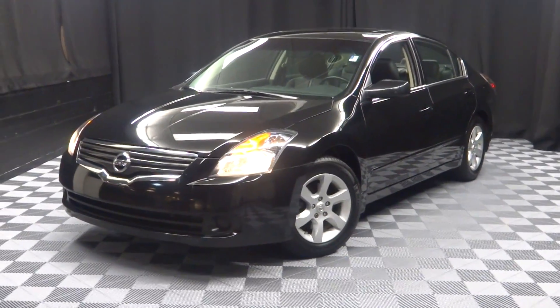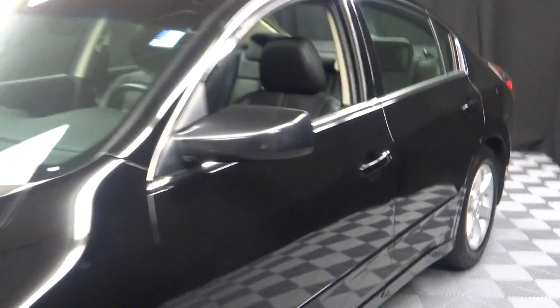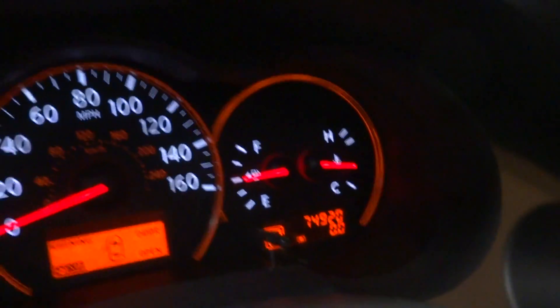Hi car shoppers, welcome back to Lexus of Wilmington. Just traded in is this 2009 Nissan Altima. This one is black, got black leather interior, power bucket seats, it's got heated seats, CD, and leather steering wheel.